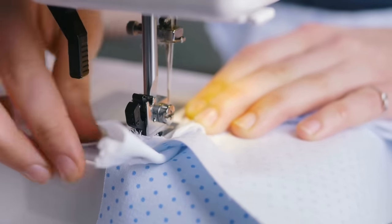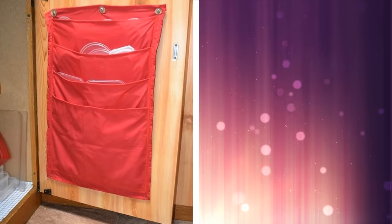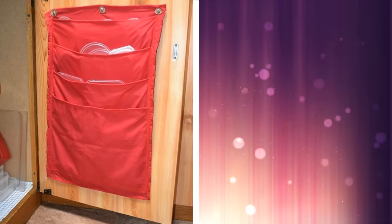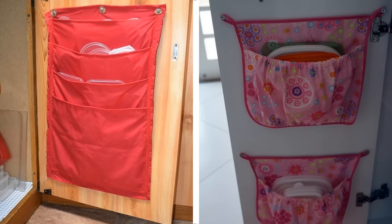7. If you have basic sewing skills, then this is a brilliant way to organize your Tupperware lids. All you need is a piece of cloth on which you can sew several large pockets. Tack this lid holder onto the side of your cupboard door to save even more space.